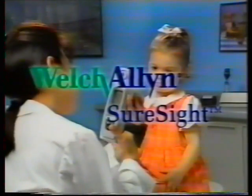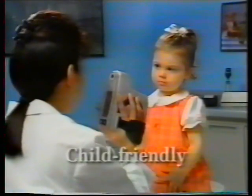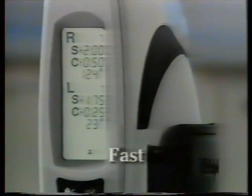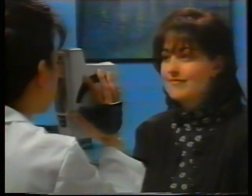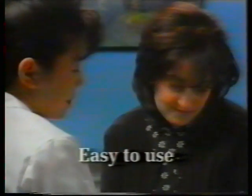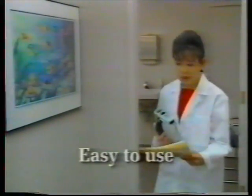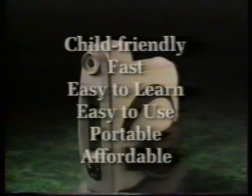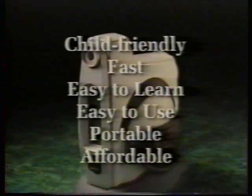The SureSite from Welch Allen: child-friendly technology that gives you objective refractive data in as little as five seconds for children, and just by switching the built-in calibration, for adults as well. Easy to learn, easy to use, easy to carry from lane to lane — the SureSite is the affordable, portable way to provide objective refraction for better patient care.